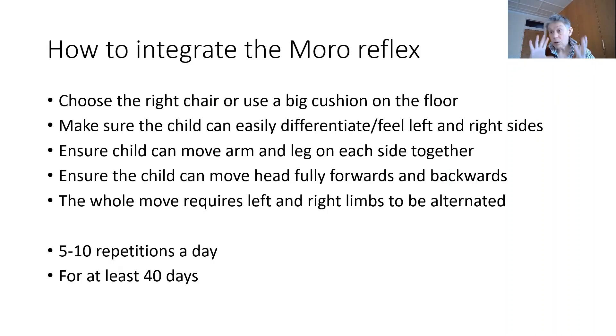You can do this on the right chair — make sure the child has their feet on the floor and can fall right back. Otherwise use a very big cushion on the floor, but make sure you can get that head right back and the child can come right in; that takes a lot more core strength and many children can't do it. Make sure the child can differentiate between right and left sides. Make sure the child can move each side — arm and leg together. Make sure the head is going forwards and backwards. Then the whole body move requires it all to work in sequence, alternating left and right sides.